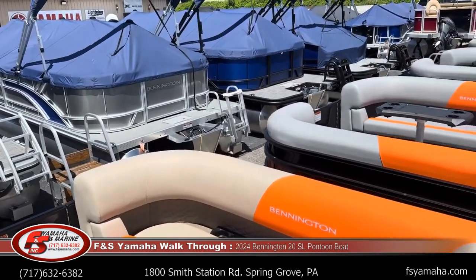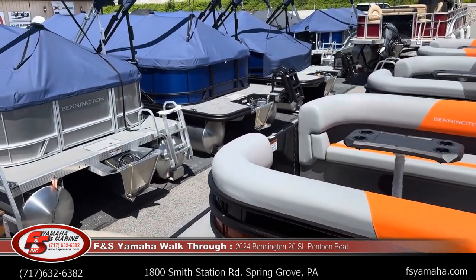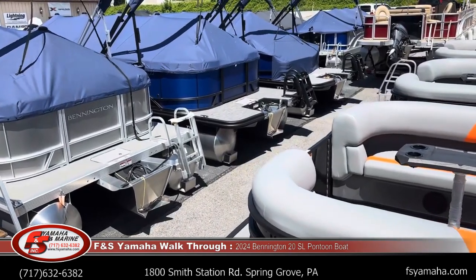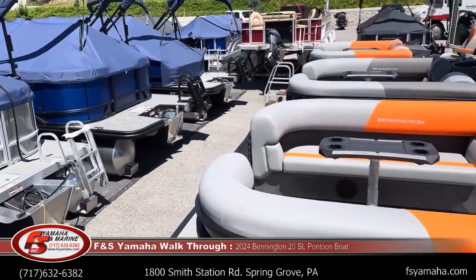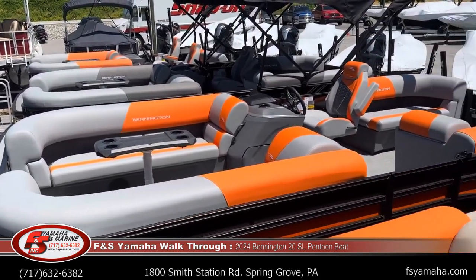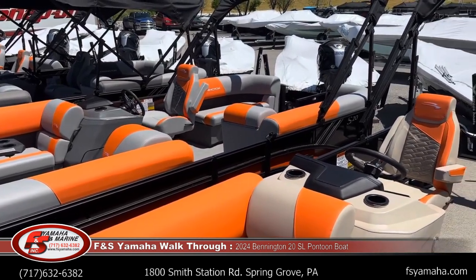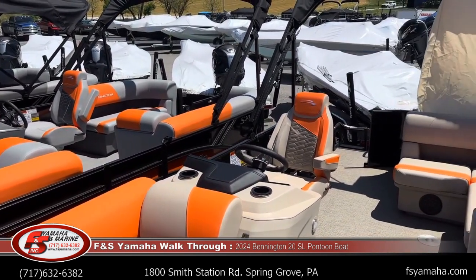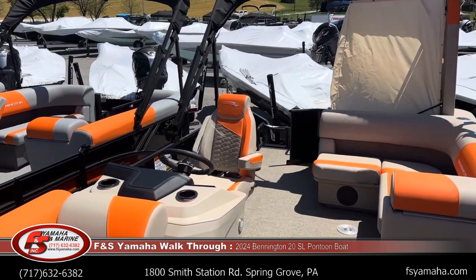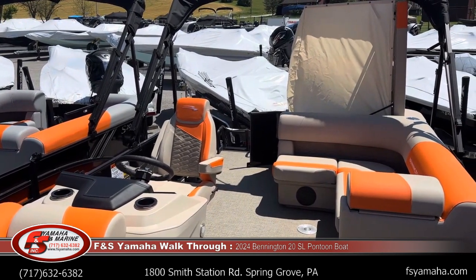We encourage customers to look at Google and Facebook — look at reviews. When you're picking a boat, it's also important to pick a quality dealer. This will change drastically from one dealer to another. There are good dealers out there and some that have, shall we say, a lot of room for improvement. We're very happy with our reviews, and we encourage you to read them for us and other dealers when shopping.